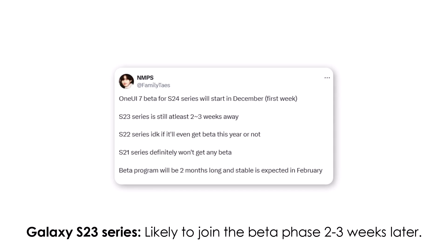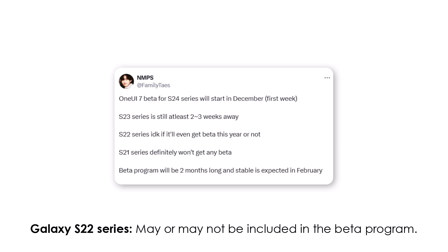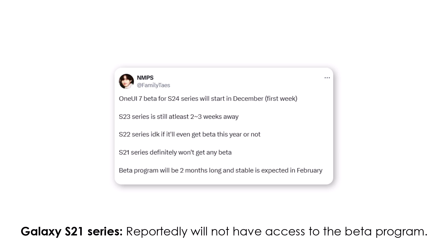The Galaxy S23 series is likely to join the beta phase two to three weeks later. The testing phase may last around two months, with the stable build expected to roll out in February 2024. The Galaxy S22 series may or may not be included in the beta program, while the Galaxy S21 series reportedly will not have access to the beta program.